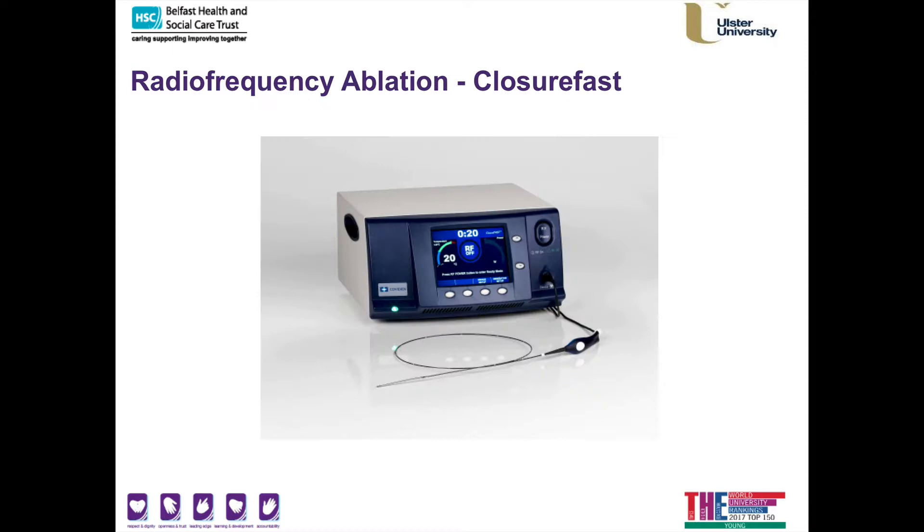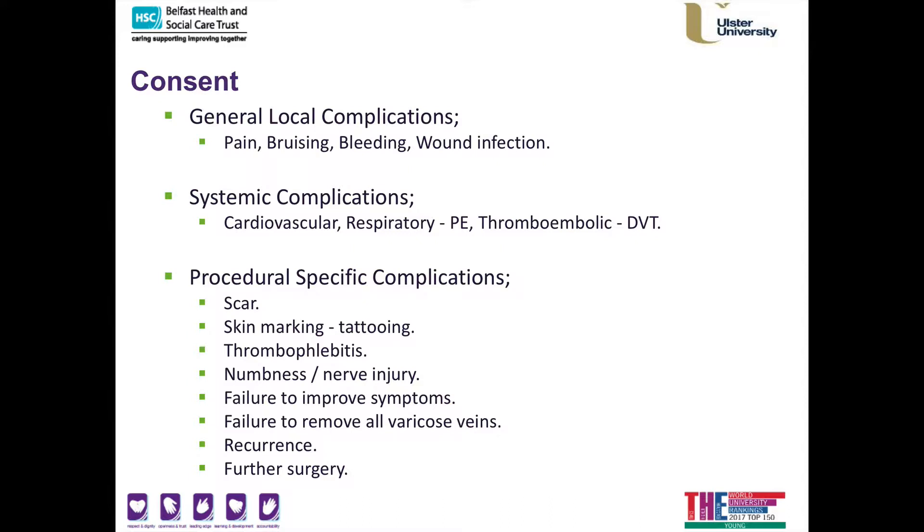Whenever I perform endovenous treatment I use radiofrequency ablation, and I've had great results with the Medtronic ClosureFast system. Whenever you have a vein procedure, it's important that you realise exactly what we do during the procedure. Regarding complications, you can have some discomfort after the procedure which is normally fairly minimal. You may bruise a lot — please do not be frightened as bruising can take six weeks to fully settle, but most patients have full settling allowing full functionality within days or weeks. Bleeding is not normally a big issue, and wound infections are reduced by performing this in our sterile operating or procedural environments.